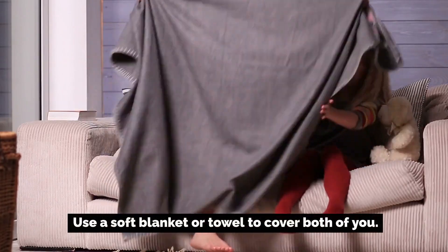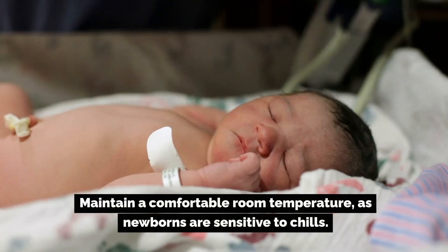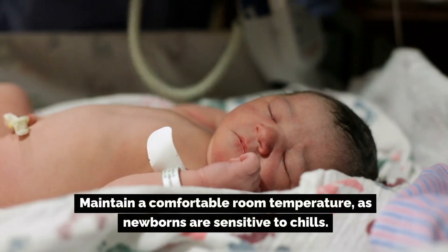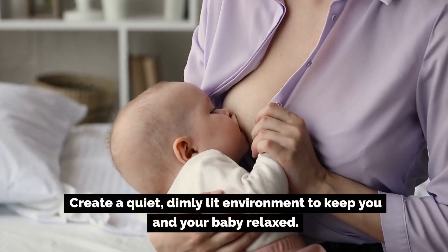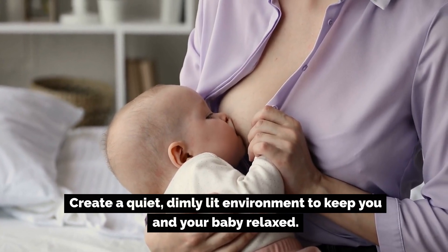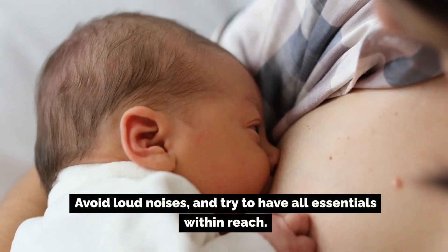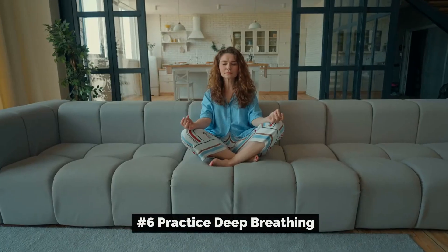Number four: stay warm. Use a soft blanket or towel to cover both of you and maintain a comfortable room temperature, as newborns are sensitive to chills. Number five: limit distractions. Create a quiet, dimly lit environment to keep you and your baby relaxed. Avoid loud noises and try to have all essentials within reach.